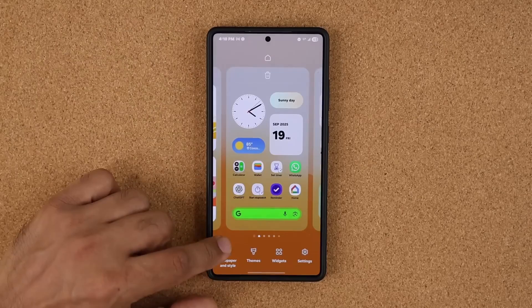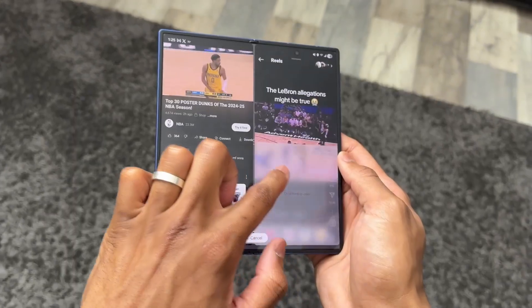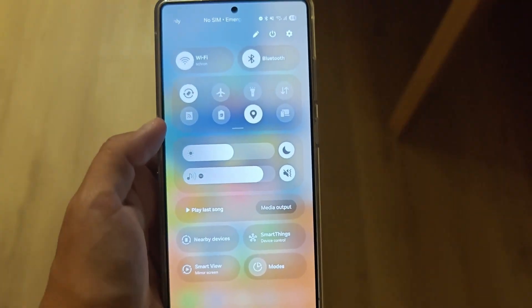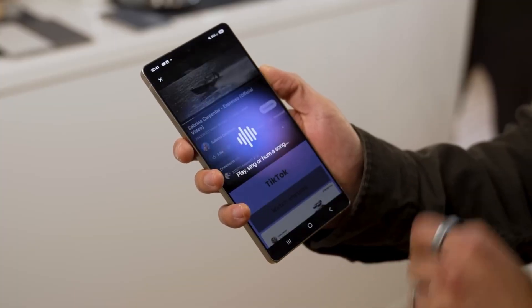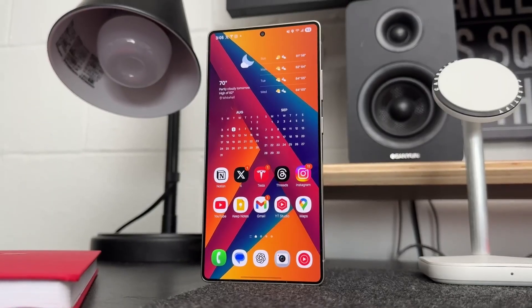But here's where it gets really interesting. Samsung didn't just stop at design polish — they went deeper into apps you probably use daily. The camera app now has a hidden trick: swipe up, and you get instant access to frame rates and quick settings without diving deep into menus. The calculator's scientific mode now expands...